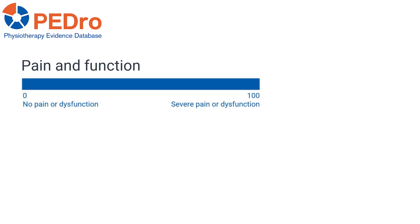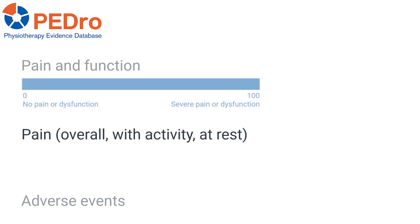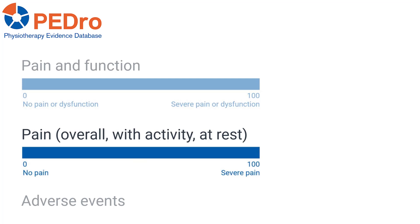The primary outcome was a composite measure of pain and function measured on any shoulder-specific scale, converted to a 0 to 100 point scale with 0 being no pain or dysfunction. Secondary outcomes were pain and adverse events — overall pain, pain with activity, and pain at rest — also converted to a 0 to 100 point scale with 0 being no pain.